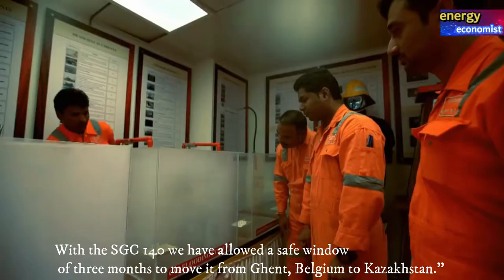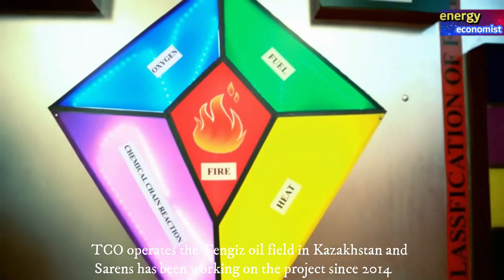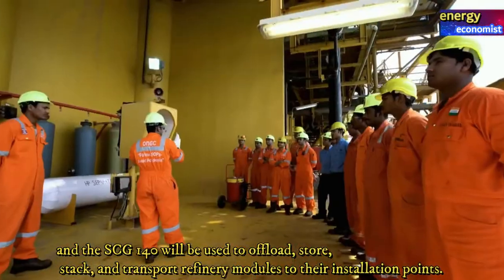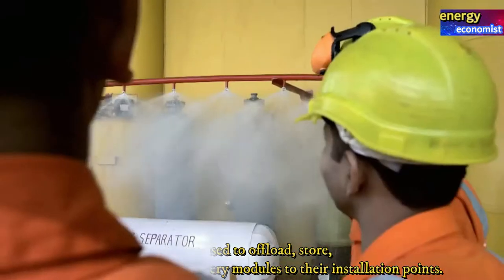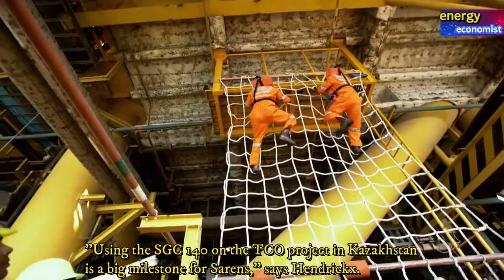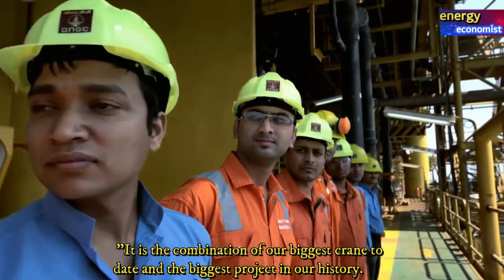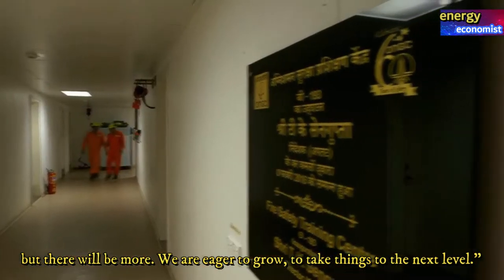TCO operates the Tengiz oil field in Kazakhstan, and Sarens has been working on the project since 2014. The SGC 140 will be used to offload, store, stack, and transport refinery modules to their installation points. Using the SGC 140 on the TCO project in Kazakhstan is a big milestone for Sarens, says Hendrix — it's a combination of our biggest crane to date and the biggest project in our history, but there will be more; we are eager to grow and take things to the next level.